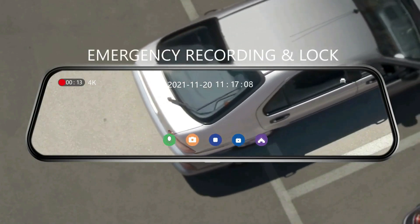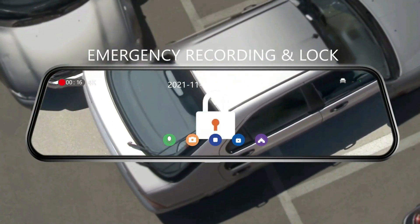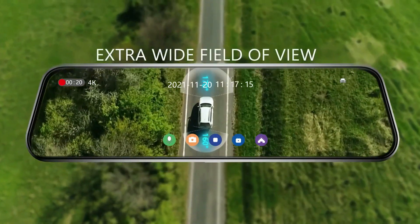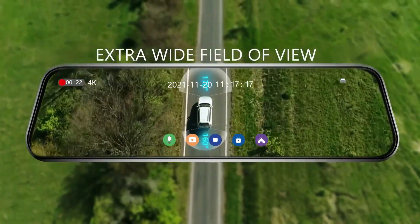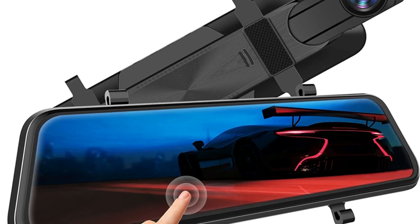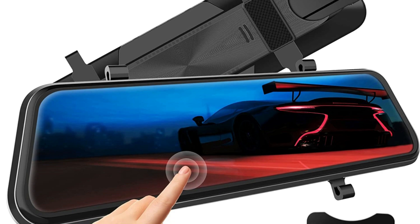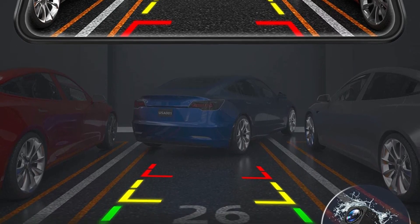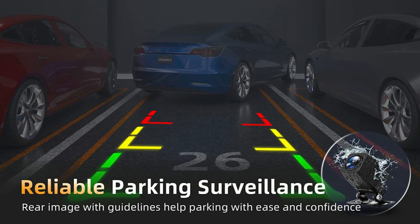The dash cam captures sharp videos with enhanced details in extremely low-light conditions, making it a trustworthy guardian for your car all day and night. The backup camera shows a rear view of the car by displaying high-resolution video streaming in the rear-view mirror. When the car is put into reverse, the screen will display park assist lines for safe and easy parking.